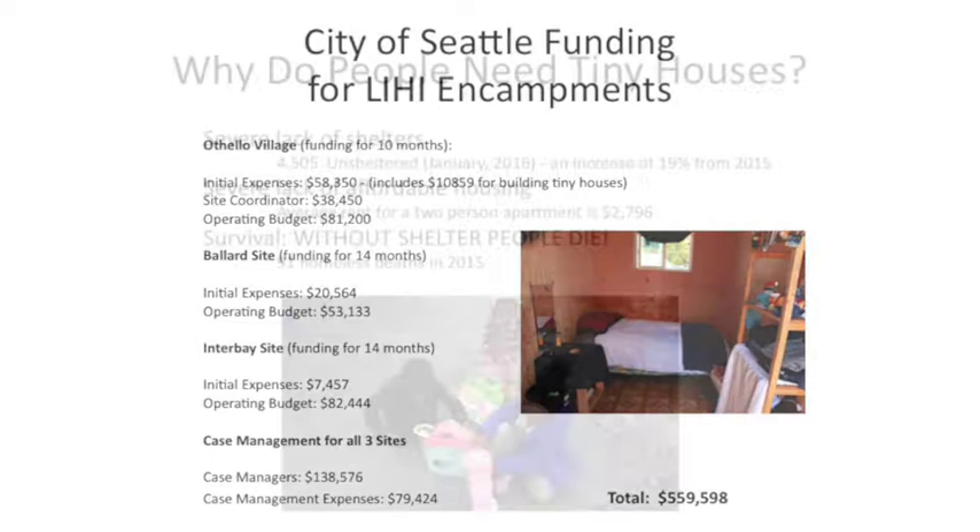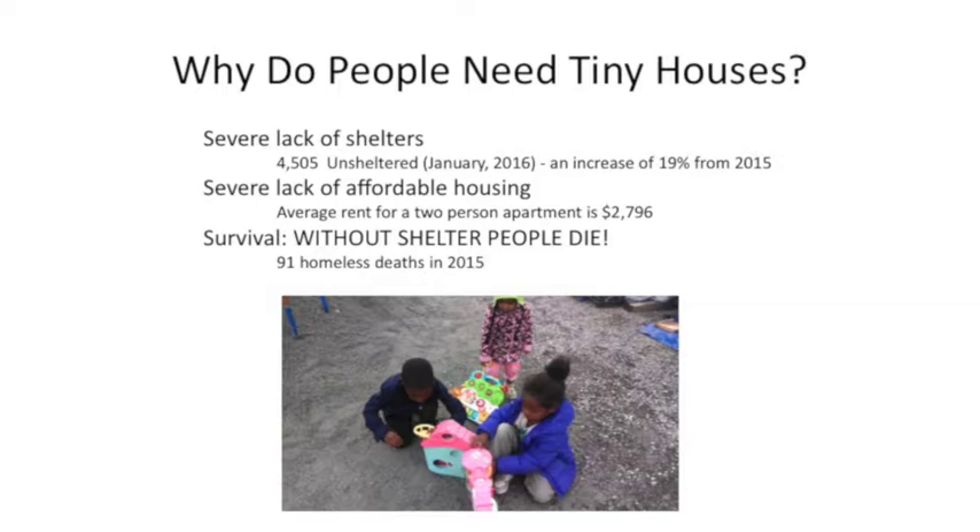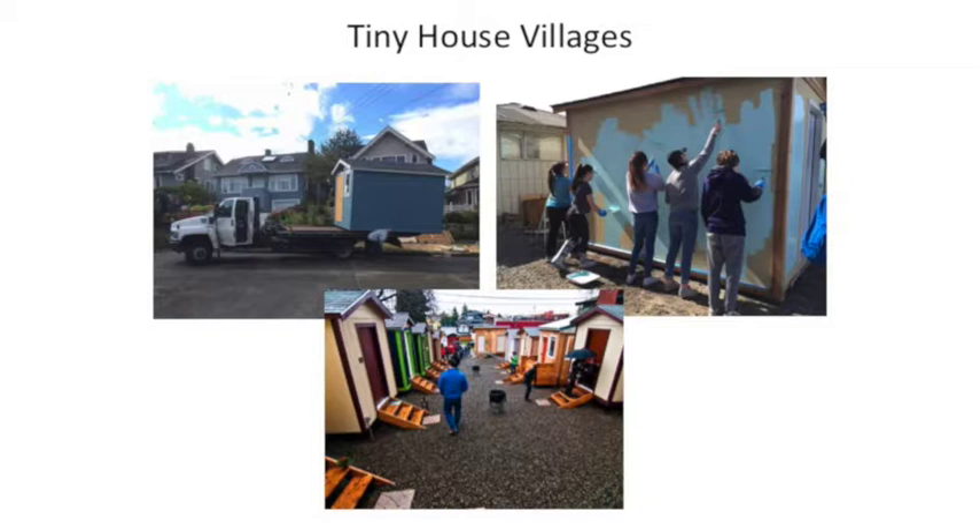So why do people need tiny houses? There are 4,500 people unsheltered in King County. The average rent for an apartment in Seattle is one of the highest in the country at $2,700. Without shelter, people die — in 2015, 91 people died as a result of homelessness. We do not have a formal building staff for these encampments — it is a grassroots project. We've relied on everyone from middle school students to Girl Scout troops to help build the houses, paint them, beautify the sites, and spread gravel. It's really the entire community of Seattle coming together to make sure their neighbors are safe and housed.